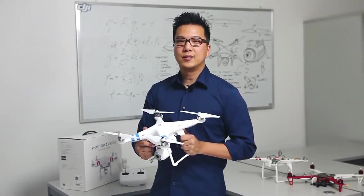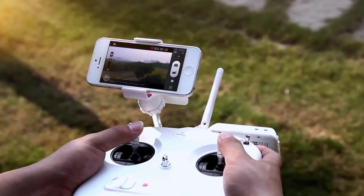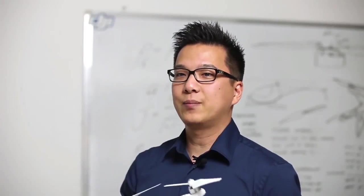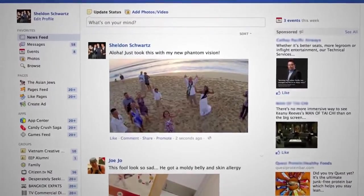What makes our Phantom 2 Vision unique is its ability to stream live view down to your smartphone. We built the app to capture, record, and share. You can literally be up in the air, take a picture of your family sitting on the beach while on vacation in Hawaii, and share it out to your friends all while the Phantom 2 Vision is still flying.